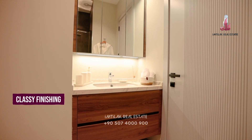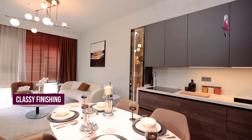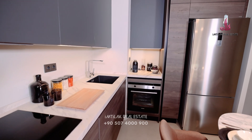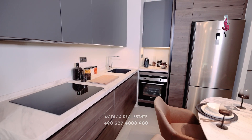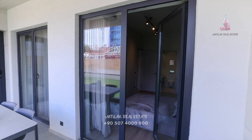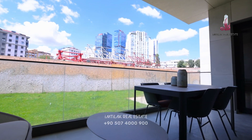It has really high quality finishing. Regarding the kitchen, as you can see, it's open to the lounge, and every electronic device is delivered with it. This balcony is 14 square meters and it belongs to the flat.